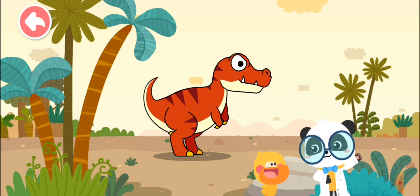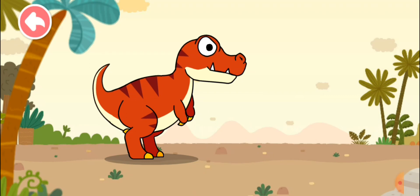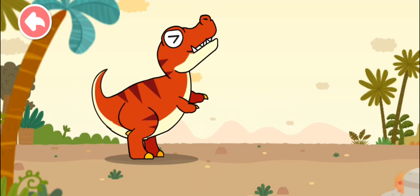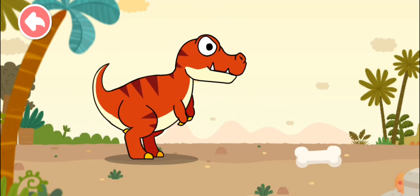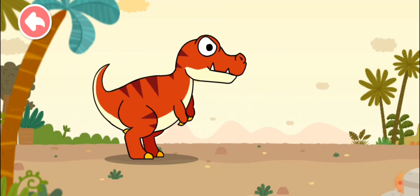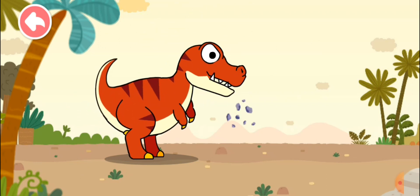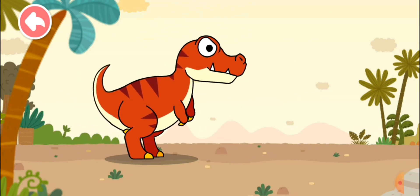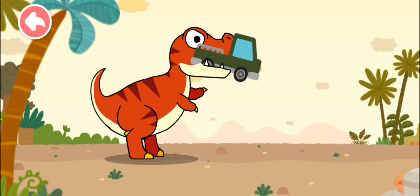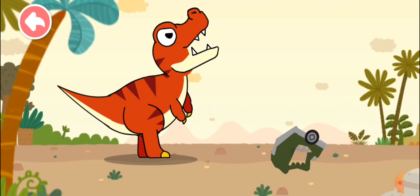Quacky, do you want to check out how powerful Tyrannosaurus Rex is? Yes! Kids, let's try it out. Drag the stuff to Tyrannosaurus Rex and see whether he can break it or not. Meat is not a problem for Tyrannosaurus Rex. Tyrannosaurus Rex has easily crushed the big bone. The branches chewed off. Wow, a large rock is just a piece of cake for Tyrannosaurus! Tyrannosaurus Rex has a bite force of up to ten tons — it can even break a car.